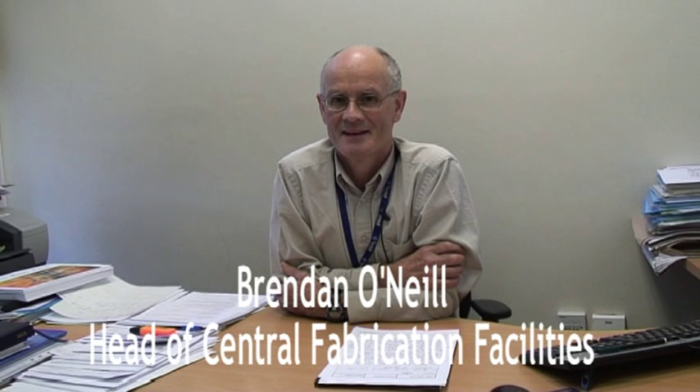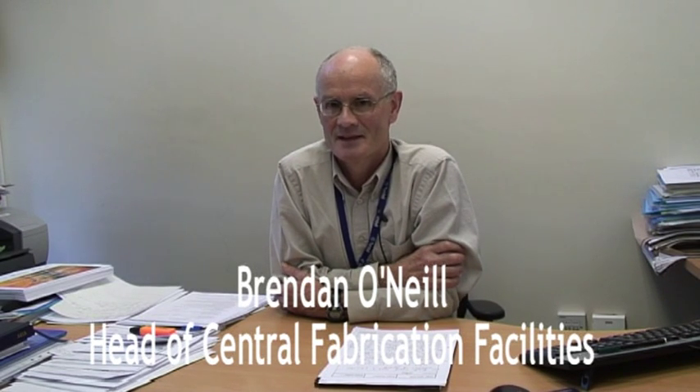I'm Brendan O'Neill. I look after all of the fabrication activities here at Tyndall. We have four fabrication facilities where we can do silicon fabrication, MEMS fabrication, compound semiconductor processing, and we also have an e-beam facility. And recently we've just installed a new training fab.